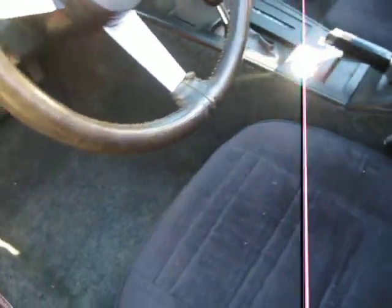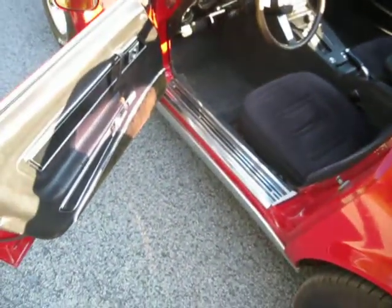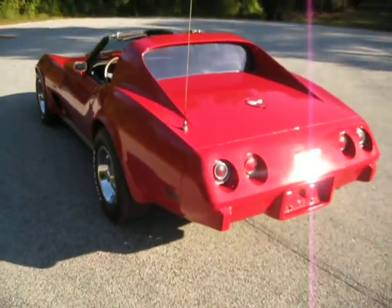The speakers are not hooked up. The owner was not 100% positive that he was going to keep this stereo or go with something else, so he didn't hook up the wires. But we still have the box for the CD player.